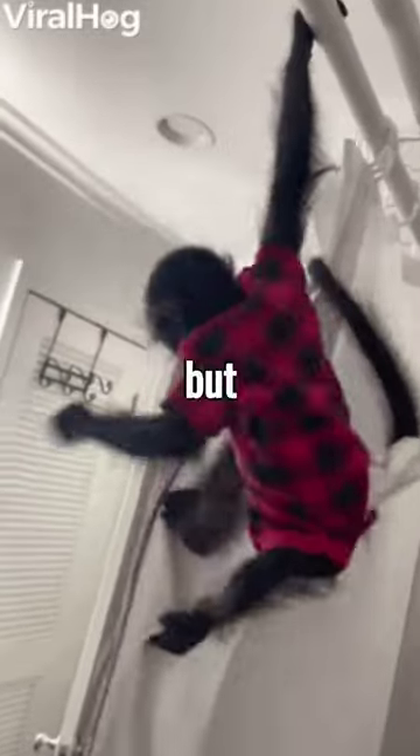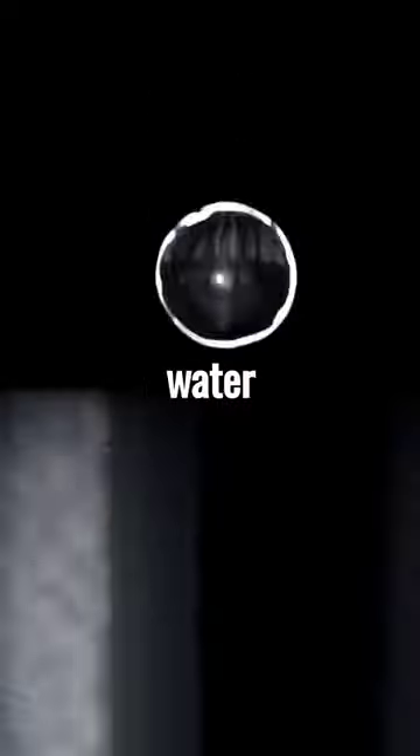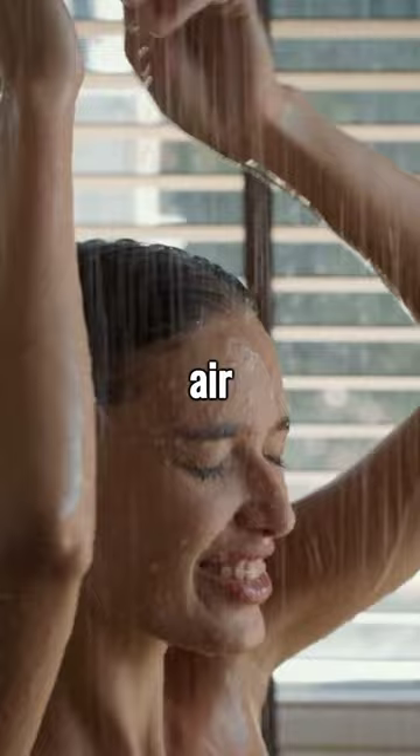The shower curtain always sticks to you, but do you know why? The secret lies in the airflow created by the shower. As water droplets collide with the air, it generates a subtle but persistent air current.